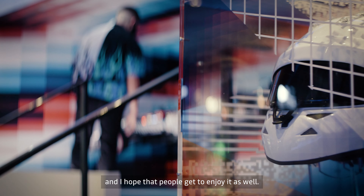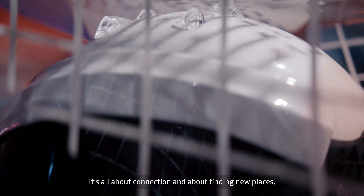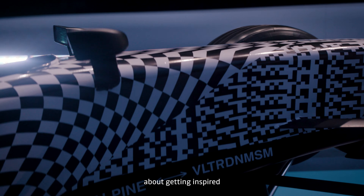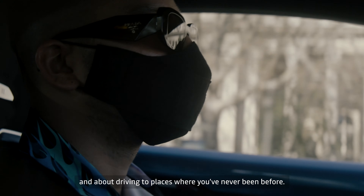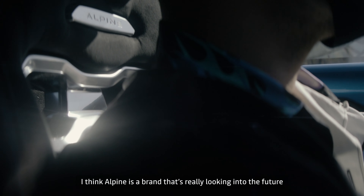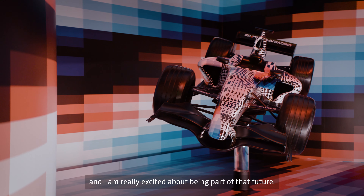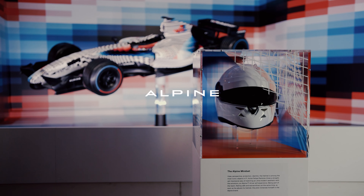I hope people get to enjoy it as well. It's all about connection, about finding new places, getting inspired, and driving to places you've never been before. I think Alpine is a brand that's really looking into the future, and I'm really excited about being part of that future.